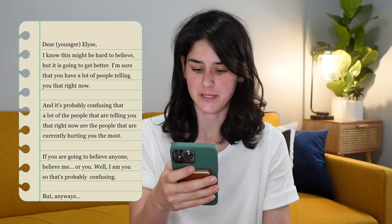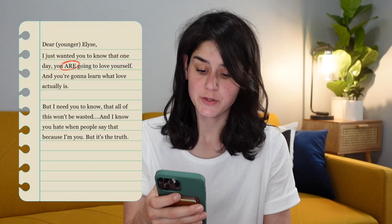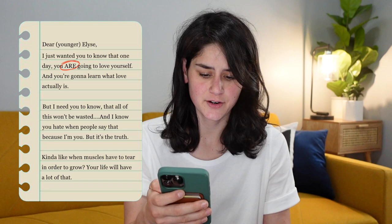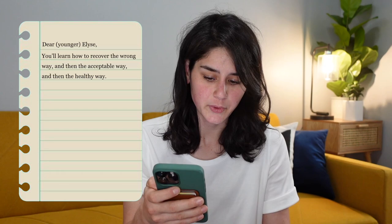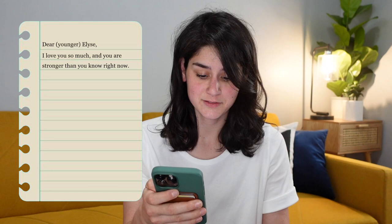She reads her letter to her younger self: 'Dear Elise, I know this might be hard to believe but it is going to get better. A lot of the people telling you that right now are the people currently hurting you the most. One day you are going to love yourself and learn what real love actually is. All of this won't be wasted — like muscles that tear to grow, your life will have a lot of that. You'll learn to recover the wrong way, then the acceptable way, then the healthy way, and you'll teach others to skip right to the healthy way. I love you so much. PS: Avoid dating anyone in a band.' She thanks Odd Daughter for the therapeutic moment and says she'll link it below.